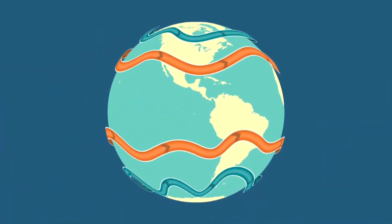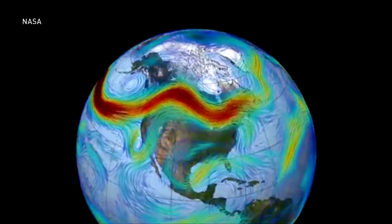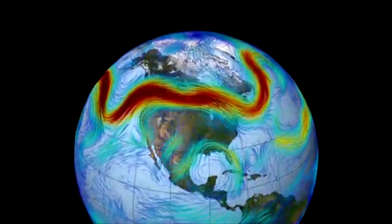So Earth's four primary jet streams generally travel west to east, and that's what also transports weather systems around the world. A very loopy or wavy jet stream can lead to that flow getting cut off, and weather systems sticking around for days on end, leading to droughts and floods.